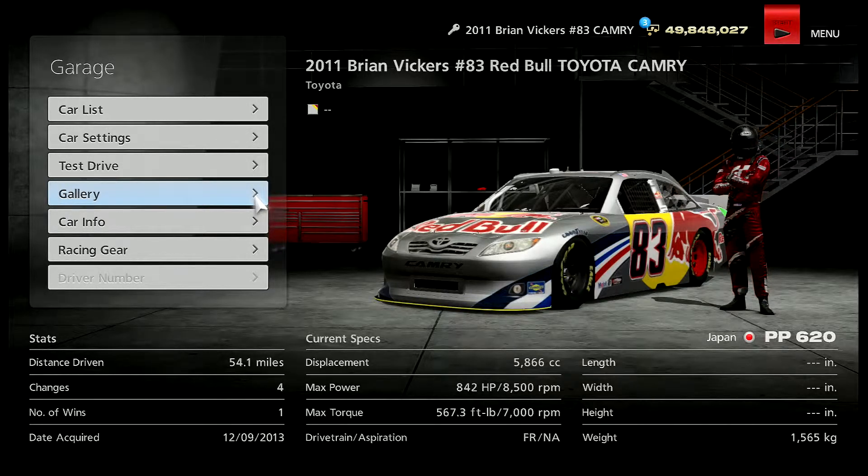Hello all you GT6 fans. Today we're going to be doing a top speed test on the 2011 Brian Brickers number 83 NASCAR, the Red Bull Toyota Camry.